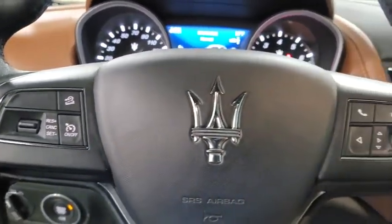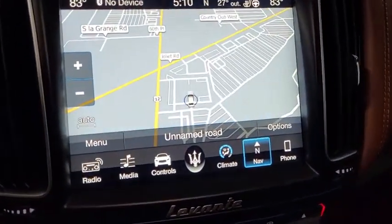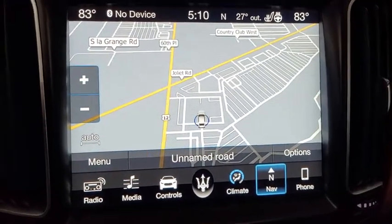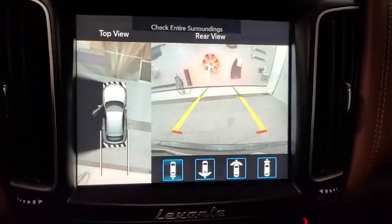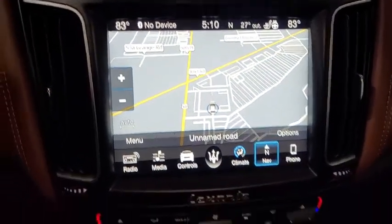Trip computer, electronic stability control, security system, heated front seats, power windows, rear window defroster, heated steering wheel, compass. Take this vehicle for a spin and see why so many shoppers are now proud owners.